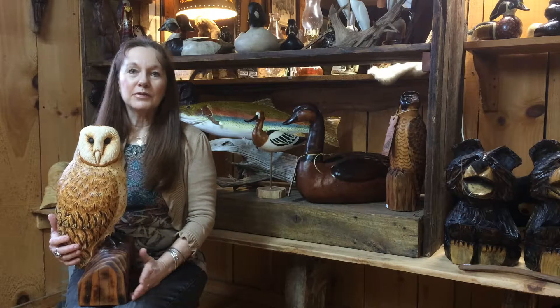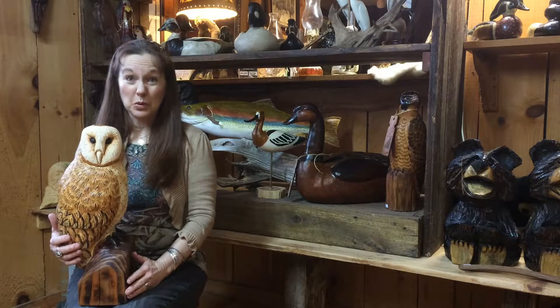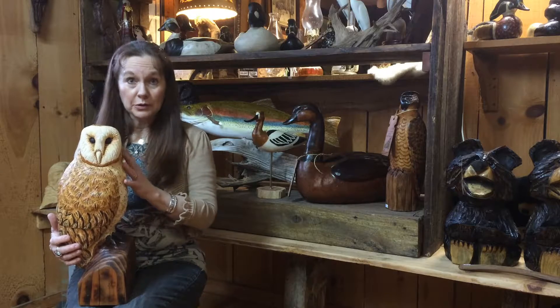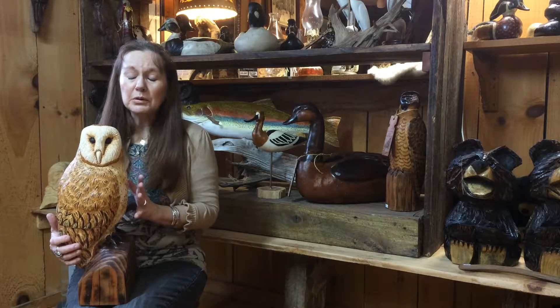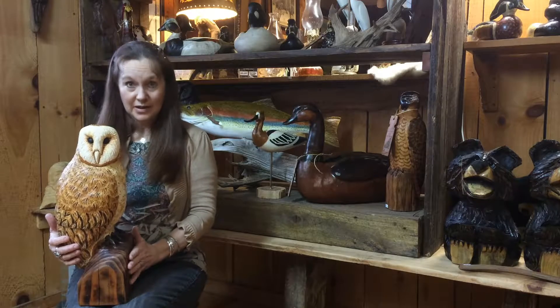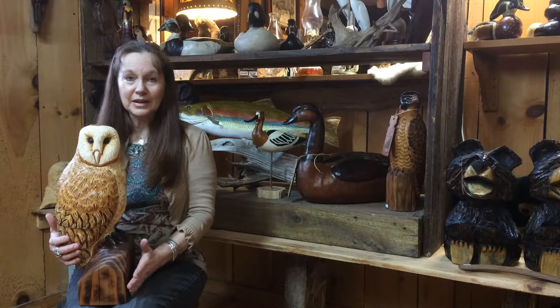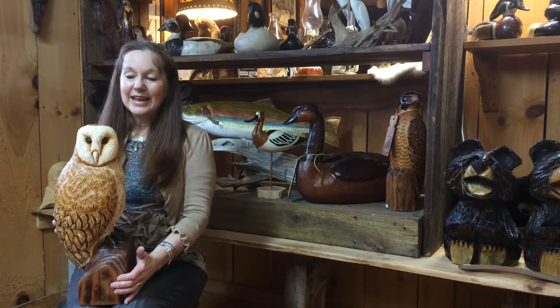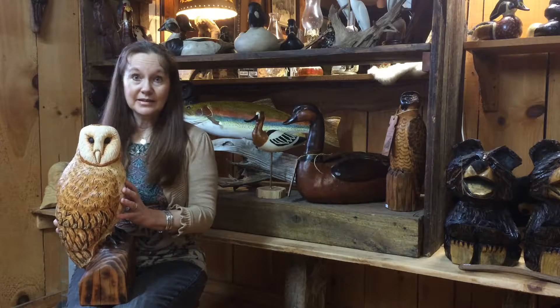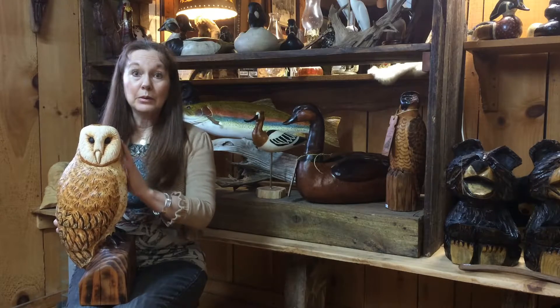As a continuation of this month's featured artist work, this is a piece that Brian Westphalen also carved, and it is a beautiful owl. There's no way you can recognize the beauty of it unless you see it in person. It is signed, numbered, and dated, and there is not another one like it. This is a one-of-a-kind owl.